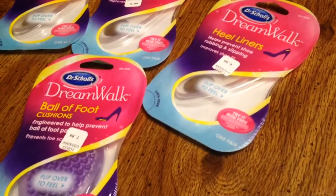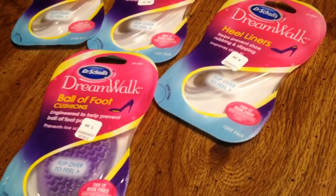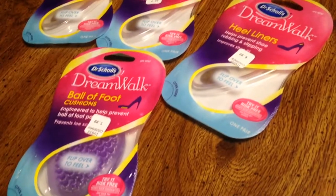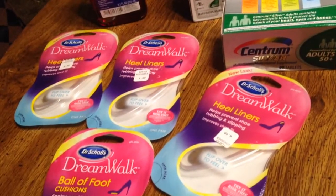I bought these DreamWalk Heel Liners. The Heel Liners were $6.99. You buy one, you get one 50% off. And also, you get $5 back in plus-up rewards when you buy $25 worth.